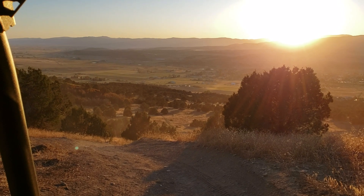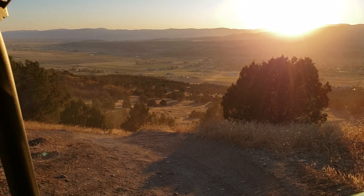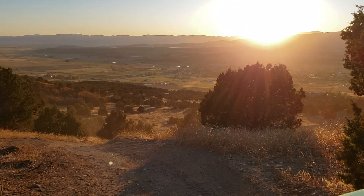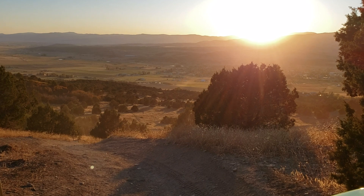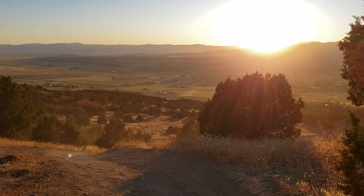Hey everybody, it's Jared here at Big Pine Sports. I'm in the Kawasaki KRX 1000. I'm out here in the mountains of Utah with my daughter Lexi, and we're out here punishing the machine trying to figure out what it can do and how successful it is at certain things.